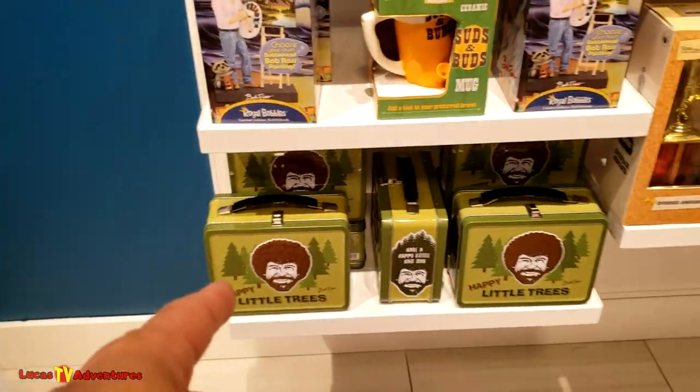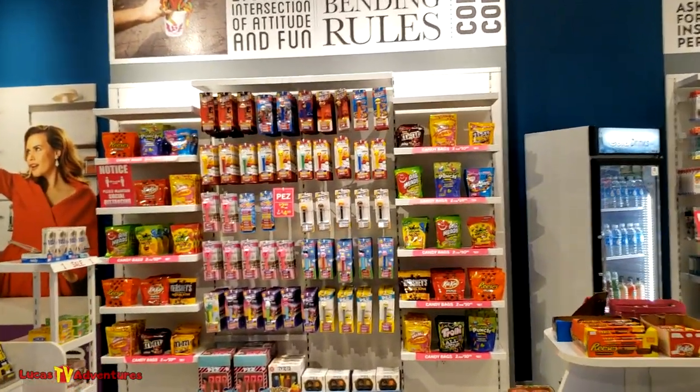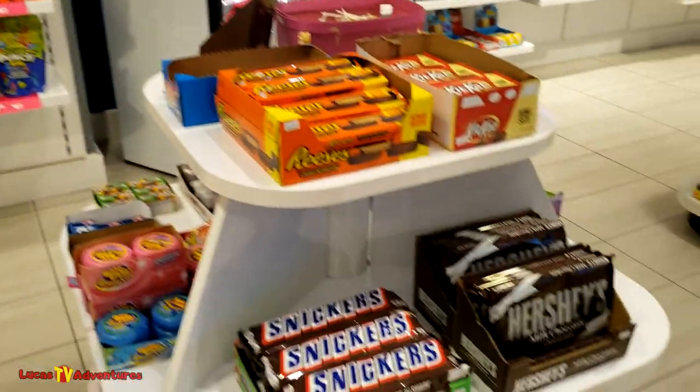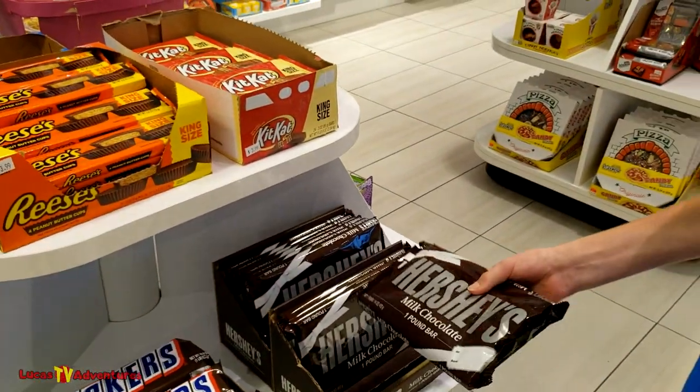Little trees - happy little trees. That's from Bob Ross, little artist, since passed away. More Pez dispensers over here. Look at this - that is a big Snickers bar. Hershey, yeah, that's big. That's one pound.